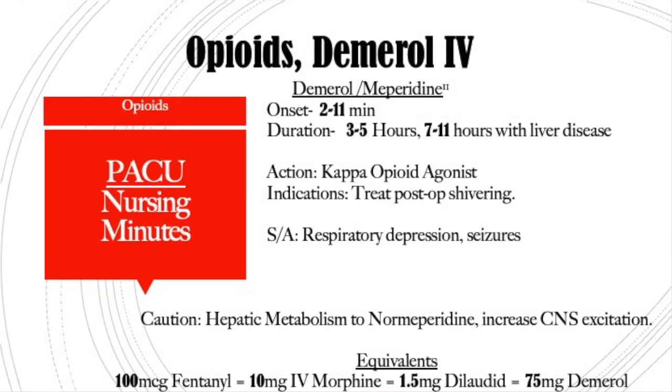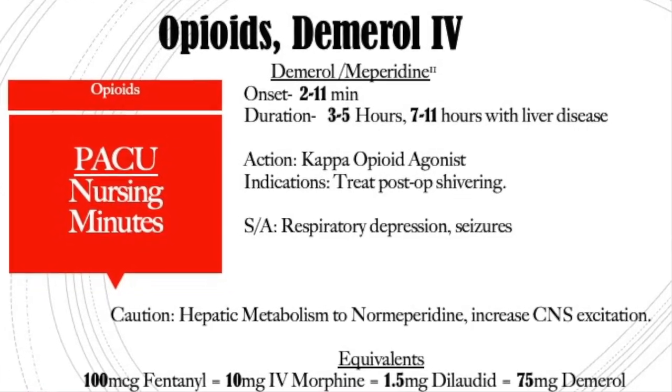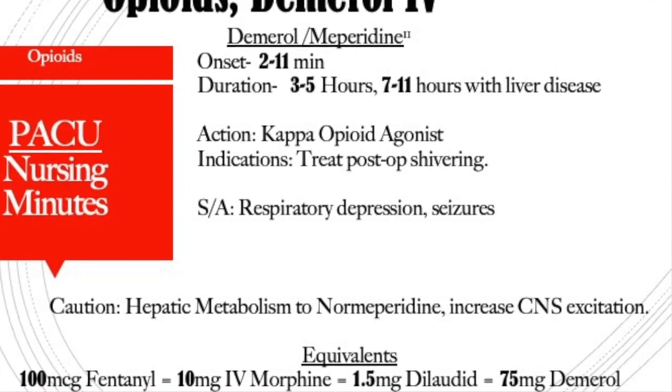The next drug is Demerol — another name for that is meperidine. It has an onset anywhere from 2 to 11 minutes, a duration of 3 to 5 hours, and if they have liver disease that can extend out to 7 to 11 hours. It works on the kappa opioid receptors and is primarily used to treat post-op shivering. We don't really use Demerol anymore for pain management because it gets metabolized in the liver into a byproduct called normeperidine, which can cause CNS excitation or seizures. So you don't want to use it in your neuro patient population or your liver failure patient population.